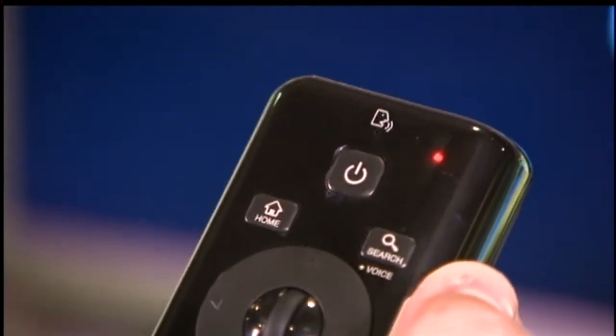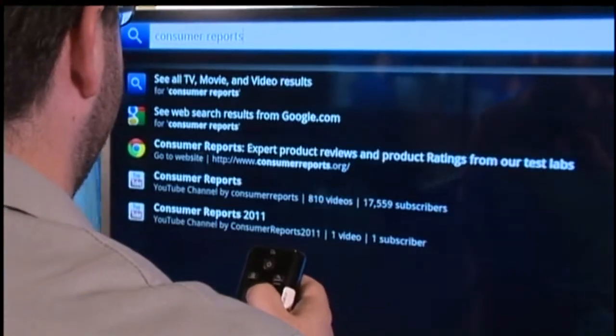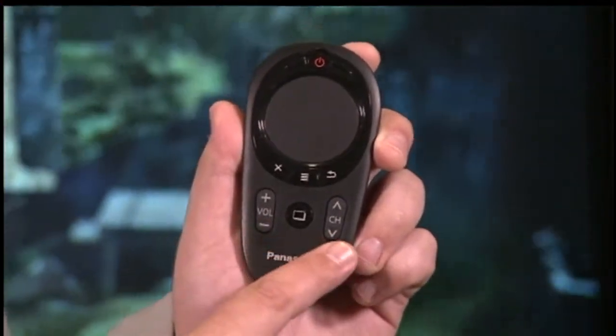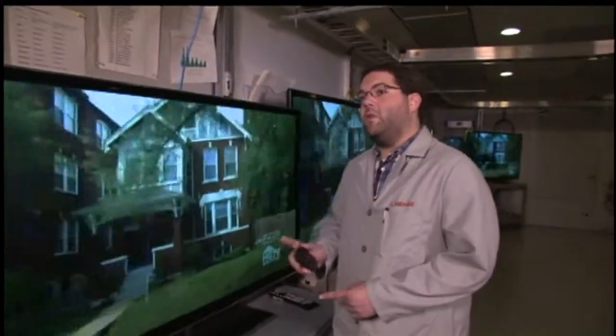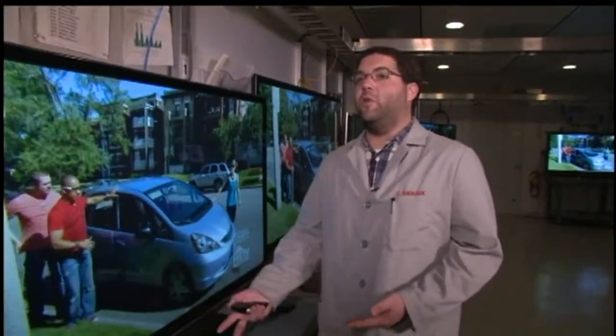It also has voice recognition. Consumer Reports says that's fine for searching the web, but not for regular TV viewing. This Panasonic TV comes with a traditional remote and one that performs basic tasks like volume and channel changing, plus a touch pad for smart TV functions like searching the web. While a secondary remote does look cool, like most other remotes that come with TVs, it's not universal — so you can't control your cable or satellite box.